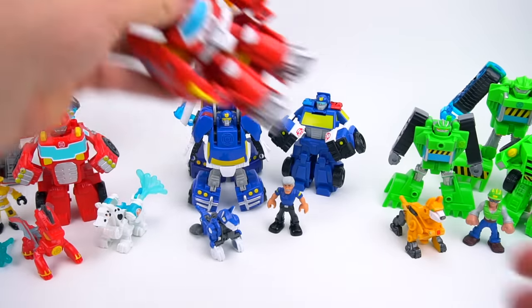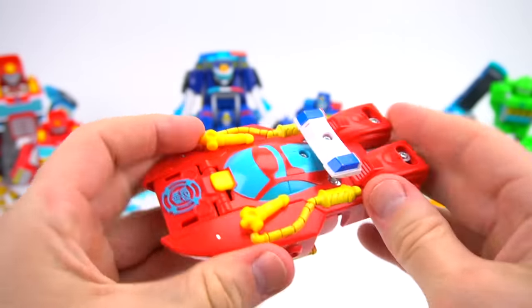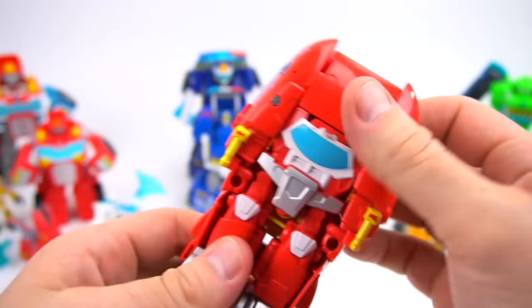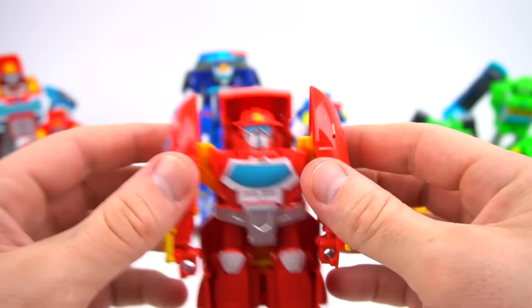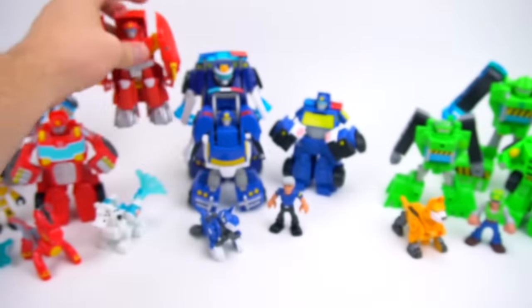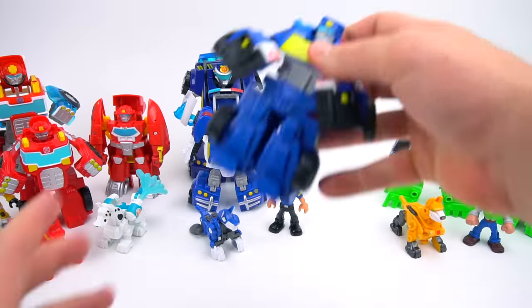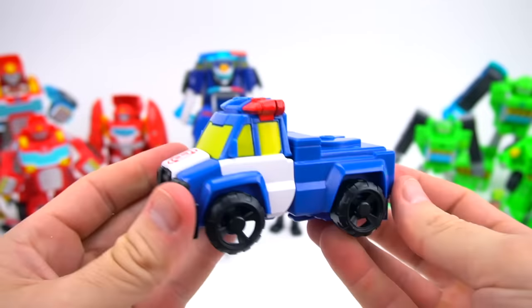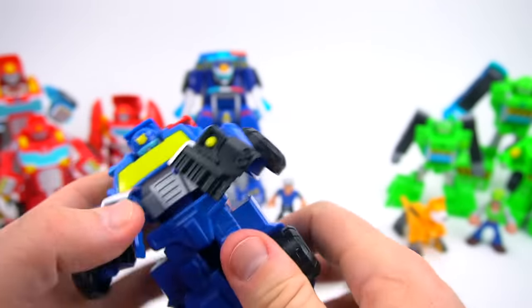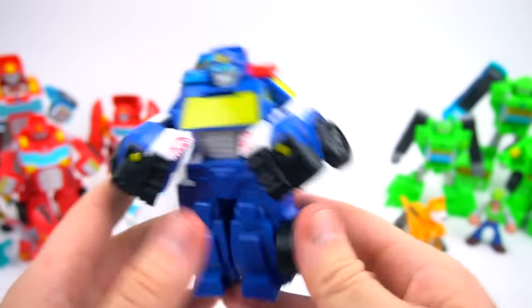Now let's do this Heatwave — do you know what it is? It's a speed boat, a fire rescue speed boat. That's pretty cool — just flips down and there you have Heatwave. The next one is another Chase, and this Chase is a truck that transforms and has a police trailer. I like this Chase, he looks pretty cool.